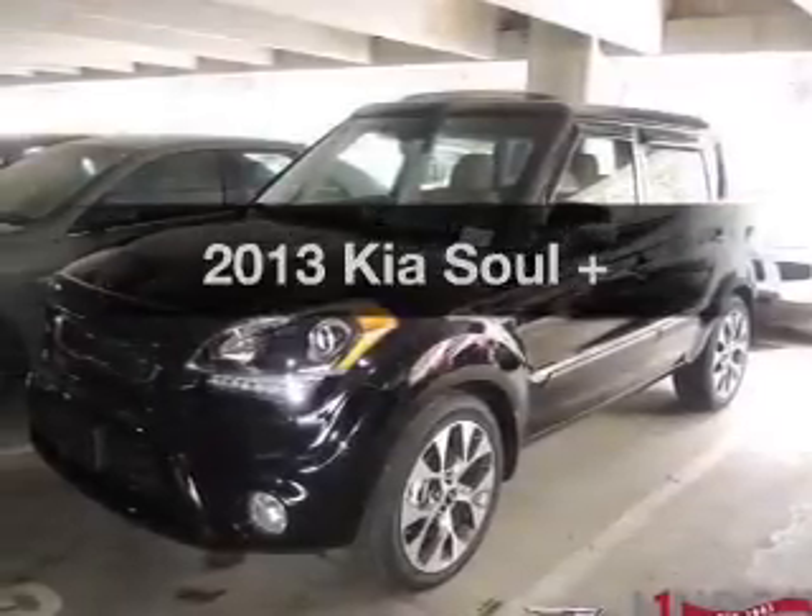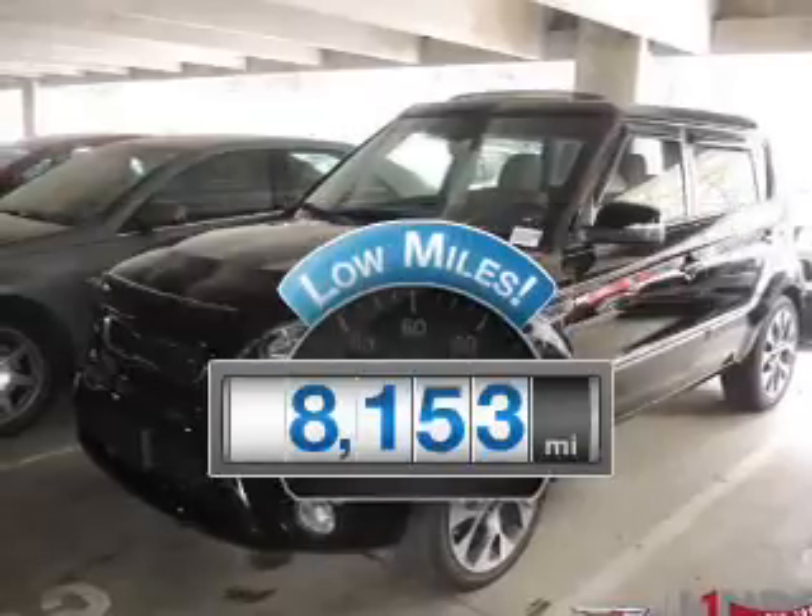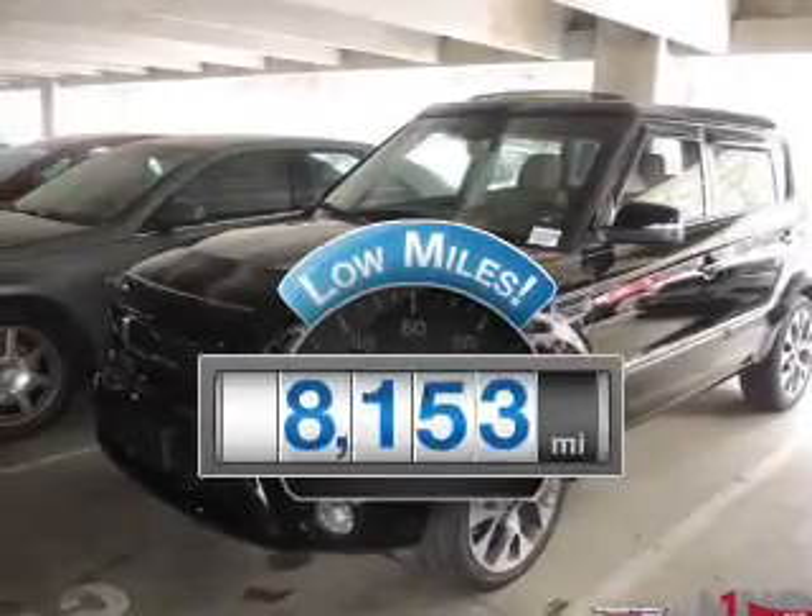Presenting the 2013 Kia Soul — this is the set of wheels you've been looking for. Get more for your money with this vehicle that features low mileage and dependability.